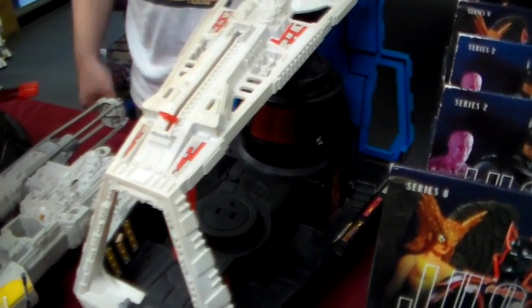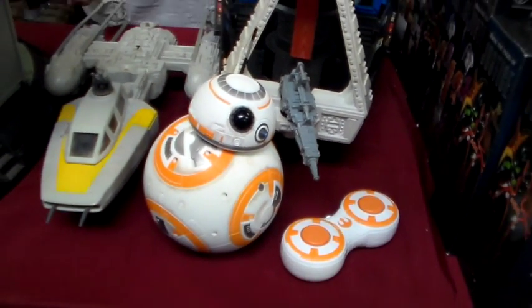We got the Darth Vader Star Destroyer, Y-Wing Fighter, and Henry's new droid.